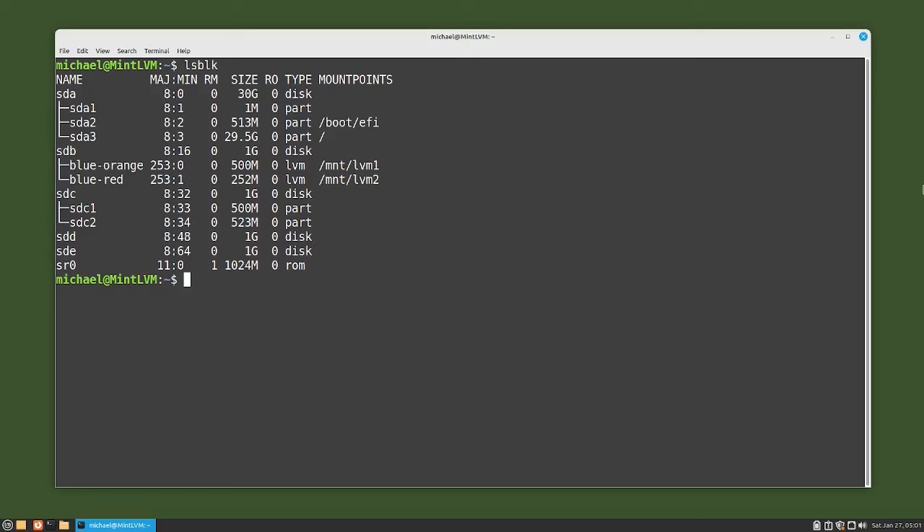I'm going to use the partition SDC1 on the SDC device just to show that LVM can use partitions as well as an entire disk. I want to expand the blue volume group to include partition SDC1, but before I do that, I want to show what physical volumes are currently being used by LVM. I'll type the command sudo pvs and we see only one device: /dev/sdb.